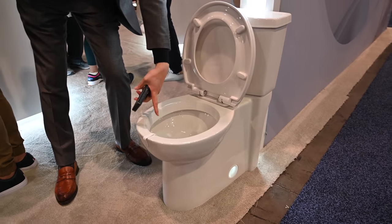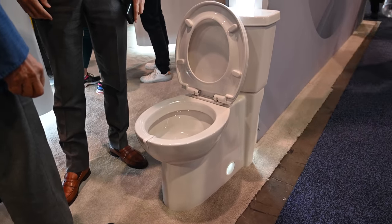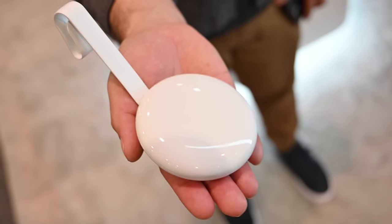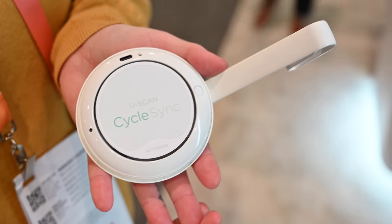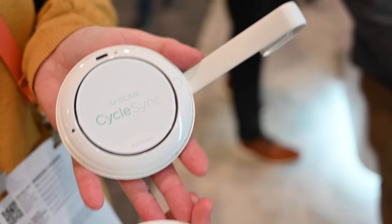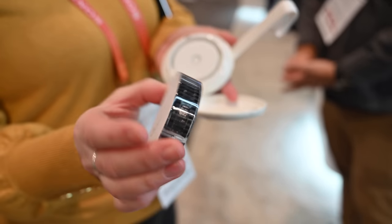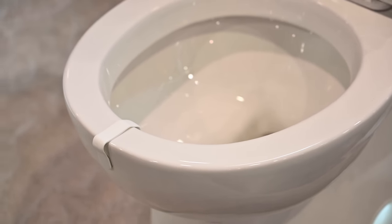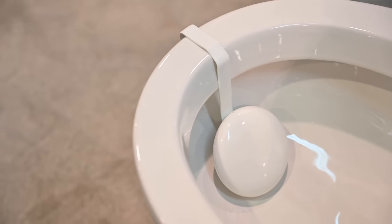Starting off with one of the most hyped items from the show, the Withings U-Scan, which is nearly an at-home urinalysis lab. This device clips onto the bowl of your toilet, and as you use the restroom, it will scan your urine and tell you different things. There are three different pods that can be placed inside: one for women that can help track ovulation cycles, each pod comes with 100 tests — about three months of usage. There's also a general all-purpose health one and a more professional-focused one that doctors can direct you to.